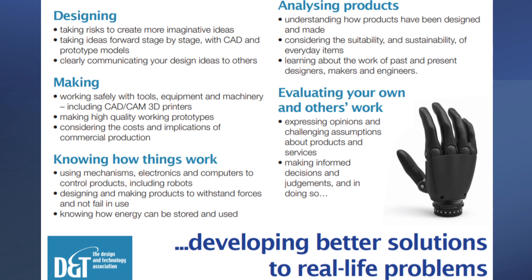The making, which is about 30 to 40% of the overall course, will be looking at the quality and accuracy we can achieve using hand and machine tools. We need to know how things work and wherever possible introduce those into our products. When we finish off with evaluating, we look at what we've done and ask: how could we improve it? Is there anything else we could do to make this product even better?